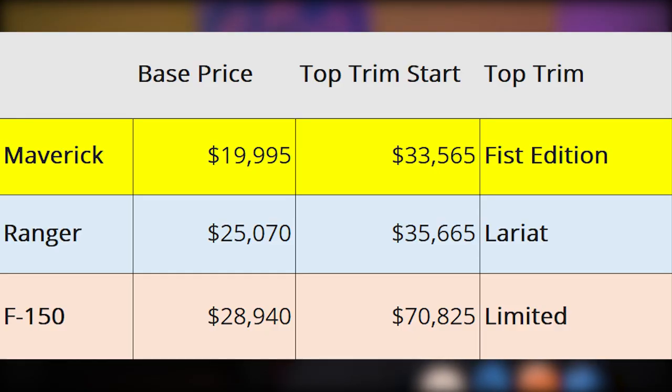This is where Ford is coming in with a very compelling offer. The Maverick starts at just a hair under $20,000, and the top trim — the First Edition right now — is at $33,565. The First Edition is a one-year-only model run just for 2022, but the other top edition, the Lariat, starts at $26,575. I tried to configure the Maverick online with as many options as possible, and it came out around $40,000–$42,000 — that's about as high as you're going to get it.